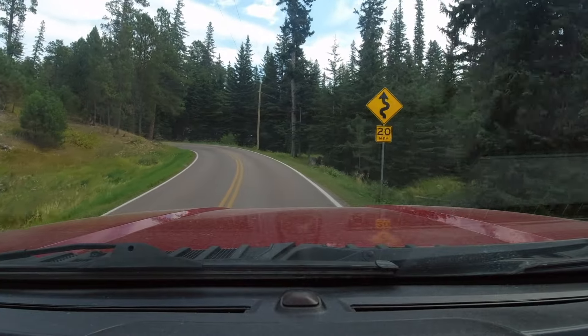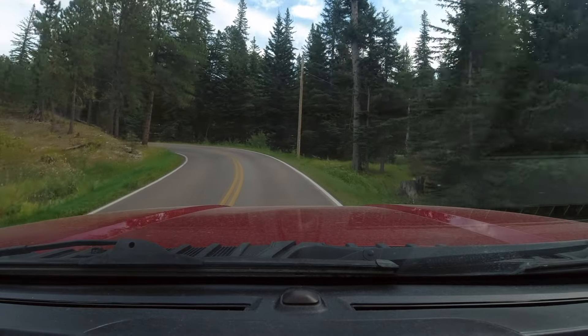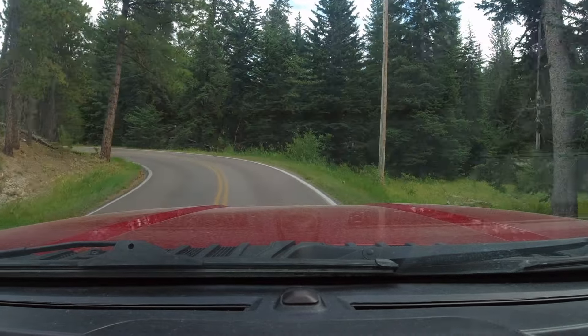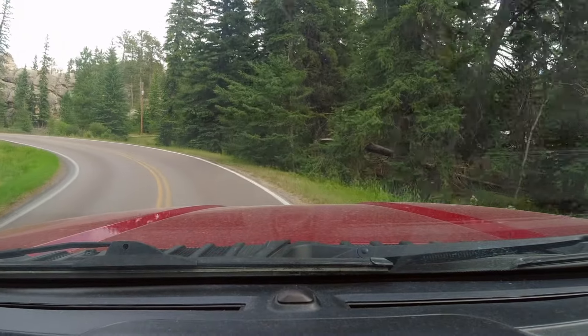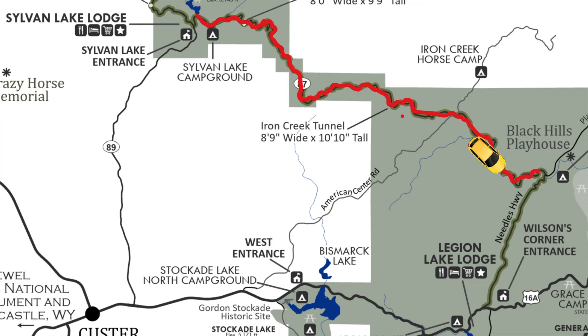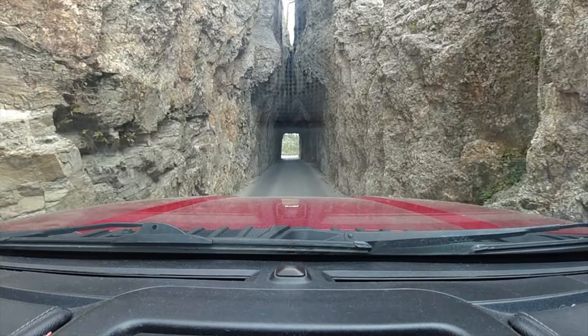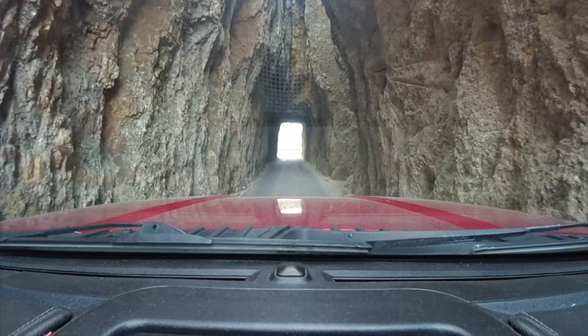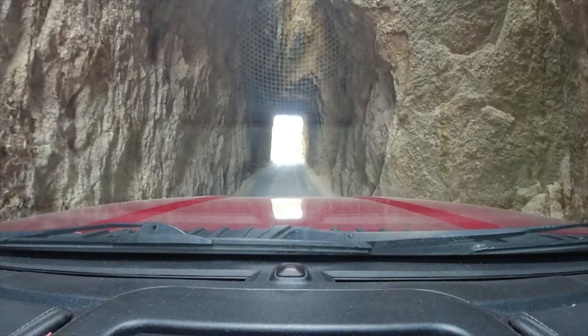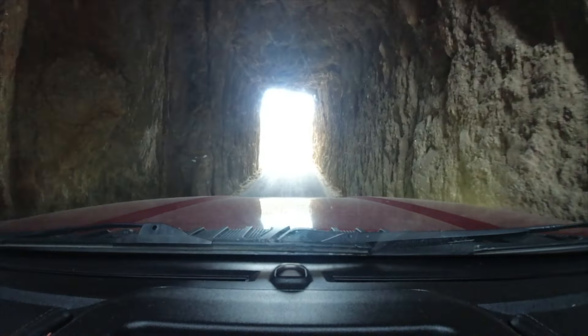After we completed the Little Devils Tower hike we decided to take a quick tour of the Needles Highway — the one everyone talks about, featured in everyone else's YouTube videos. The cool part isn't really that long, only about 14 miles from Sylvan Lake to the Legion Lake Lodge, but it's a pretty cool drive with the narrow one-way tunnels. According to the Custer State Park map, the maximum width and height for a vehicle is 8 feet wide and 9.9 feet high.